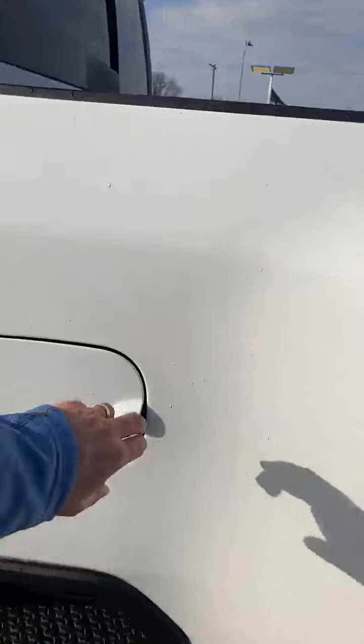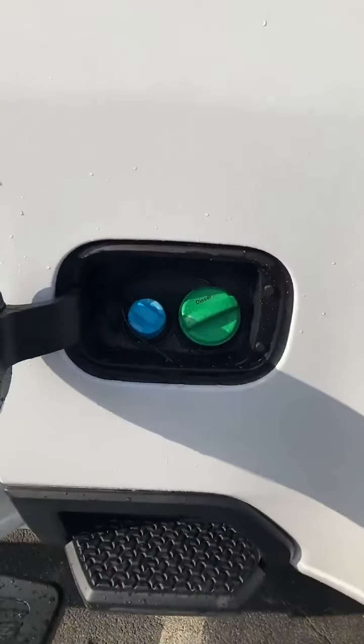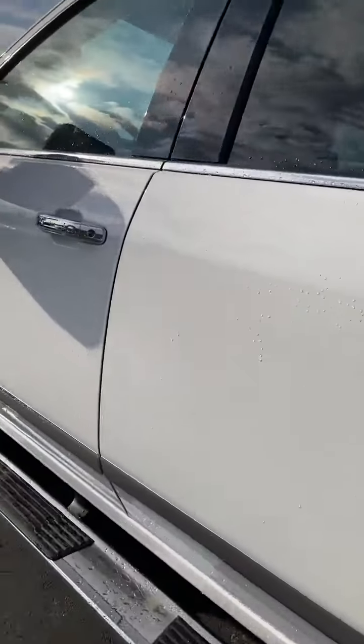Easy to fill it up. This is the Duramax diesel with the Allison 10-speed behind it. DEF and diesel are all super easy right there.